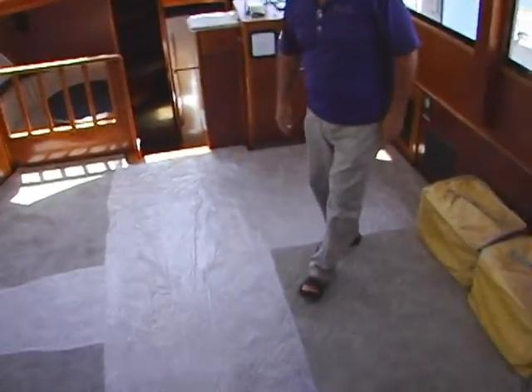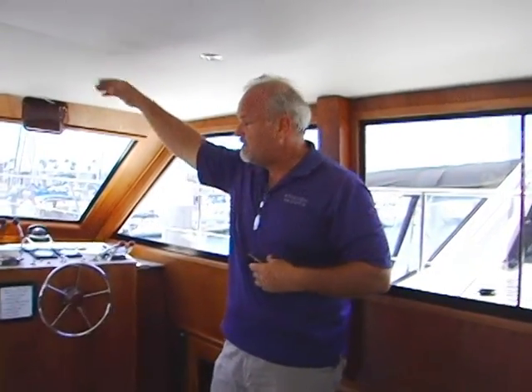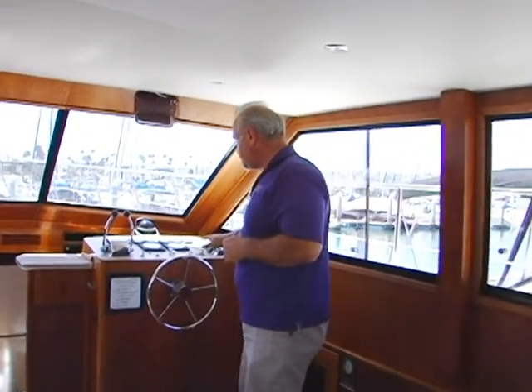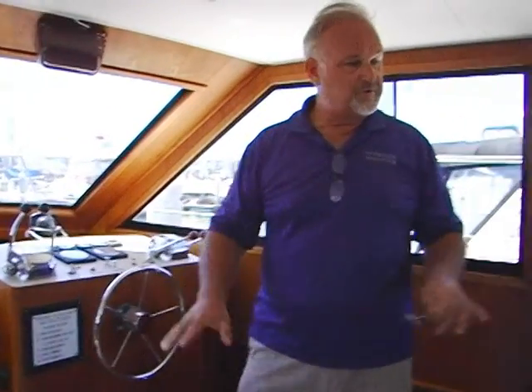This is your main salon. It also has new rugs and a new headliner on the ceiling, with a lot of new electronics on the lower helm. Again, there's no furniture so you can go ahead and furnish it as you'd like.